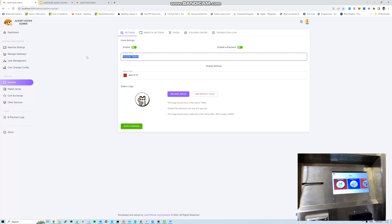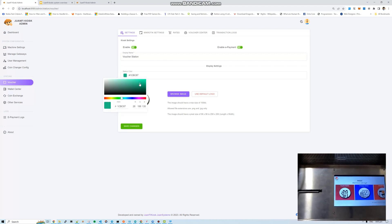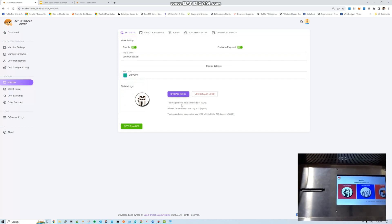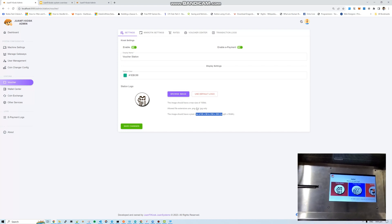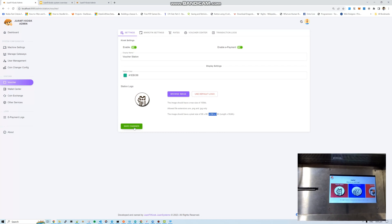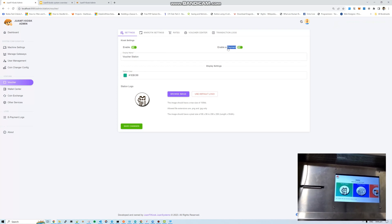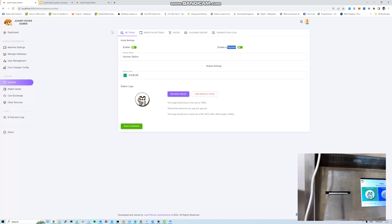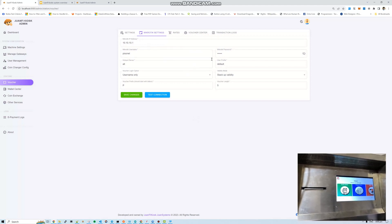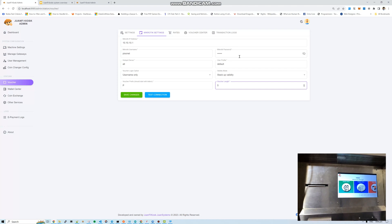When you change the logo, it automatically uploads to the kiosk. There are additional settings here like e-payment — I'll discuss how that works later. There are tabs for Microtech settings where you configure your Microtech credentials. Similar to OneFi, the voucher options and rates are migrated here — you can configure how much per internet rate. You can add multiple rates. Same as OneFi.